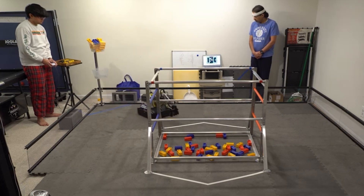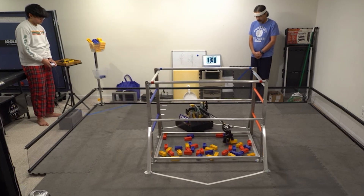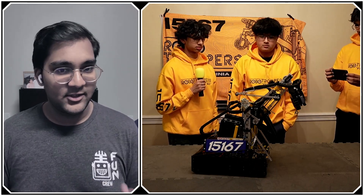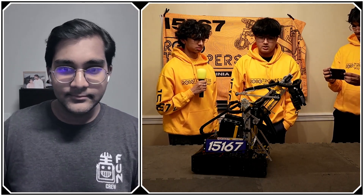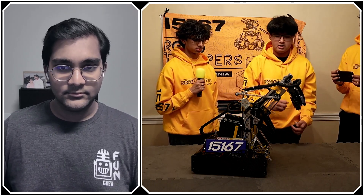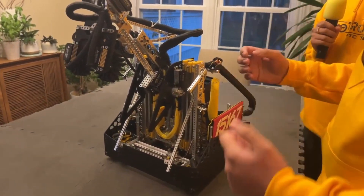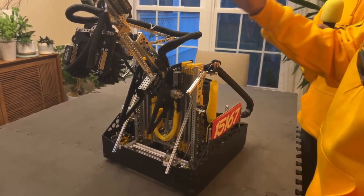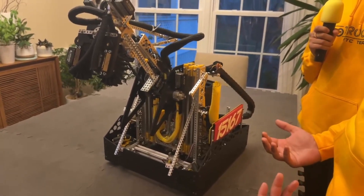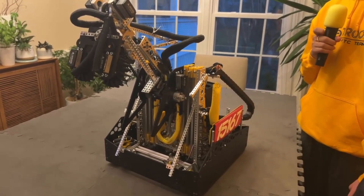We're one of the very few teams that fills the high basket so fast we end up cycling into the low basket. The biggest optimizations for cycle time are the efficient intake that picks up very quickly, and the automation after pickup — we have just one button to raise the slides and arm to the deposit position. Having to press as few buttons as possible during intaking speeds everything up significantly.